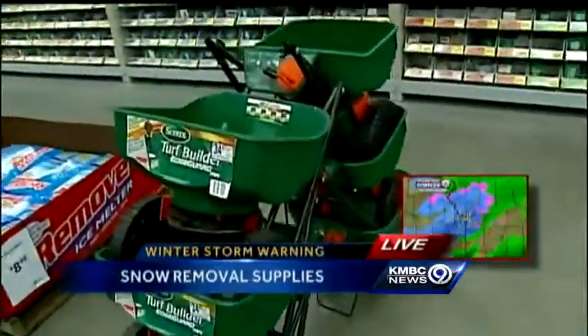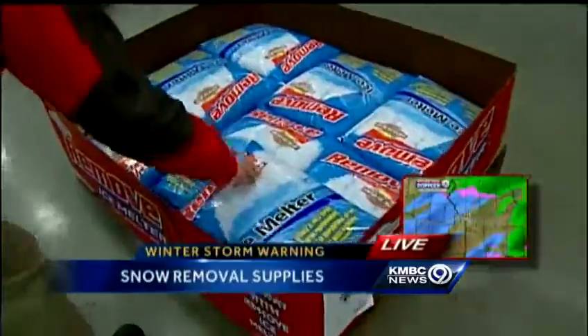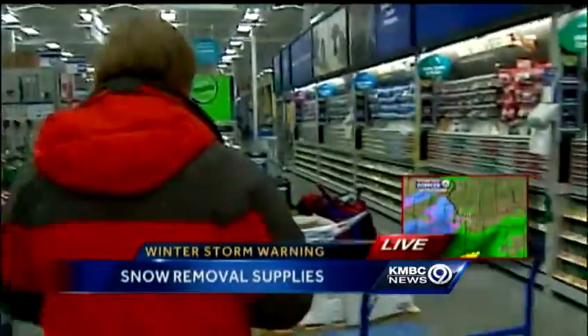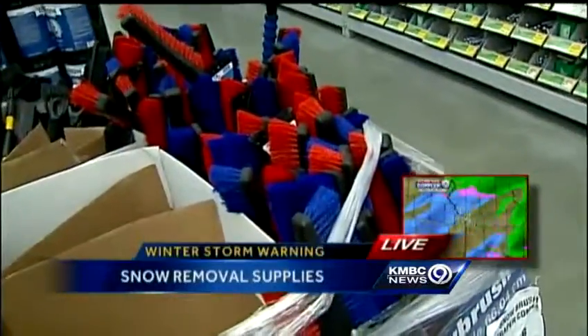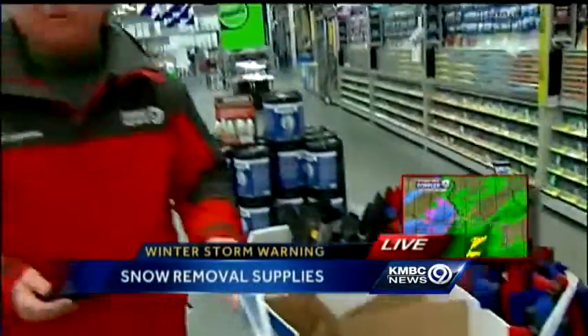Laura, live at this Lowe's in Liberty. And if you're coming here and you need something to spread the ice melt, if you need a couple of extra bags of ice melt, or if you've been looking to get a couple of extra scrapers for your car or truck, they've got you covered right here. But if you need a snowblower or a snow shovel, for much of the day, you have been out of luck.